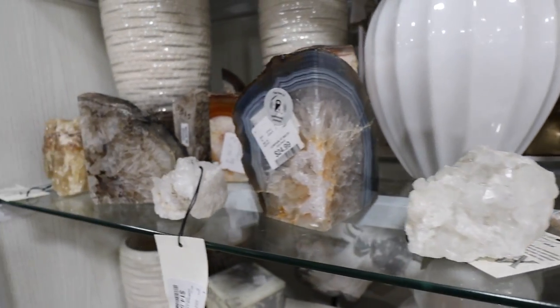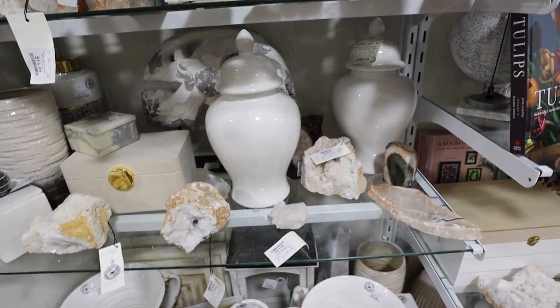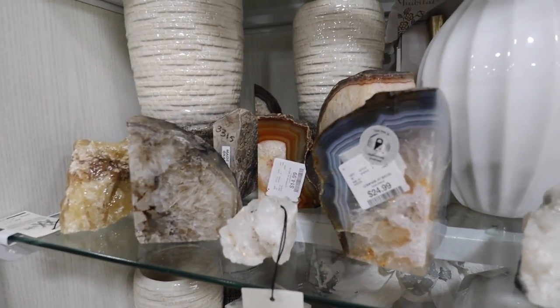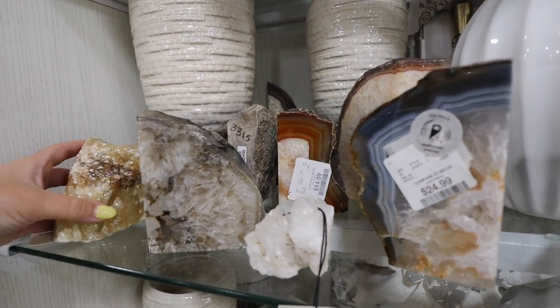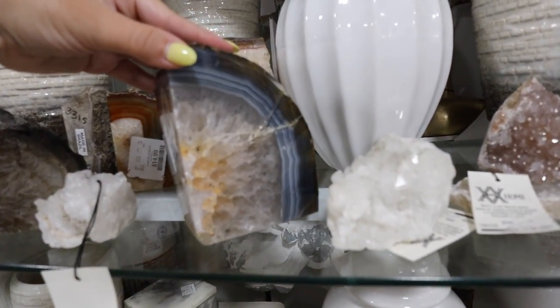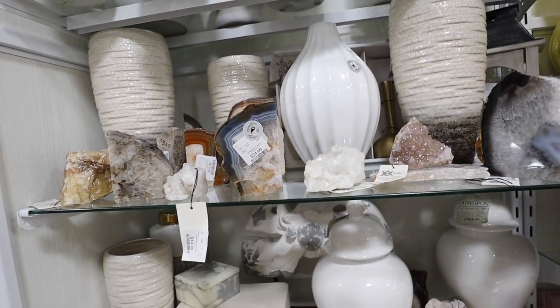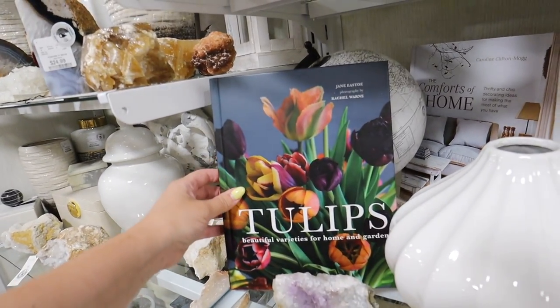They have so many different geode options all priced differently, with some really cool varieties. I don't have any of these, but my aunt collects them and has hundreds — massive ones — and I always loved looking at them as a kid. It's so fun when they have so many options here at HomeGoods. Look at this one — this is so pretty — it's $24.99.